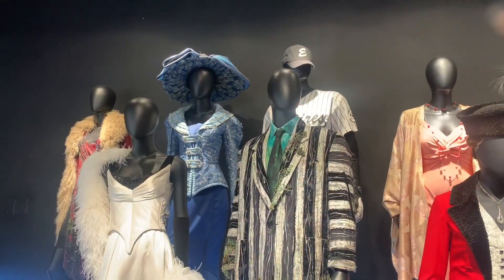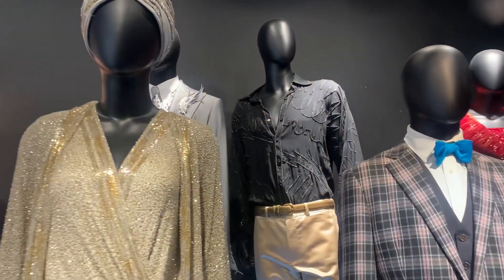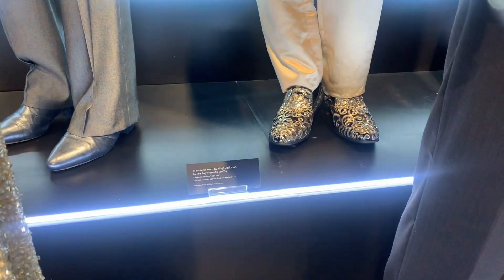And it goes without saying that there are fabulous costumes here, including this number worn by Hugh Jackman in The Boy From Oz.